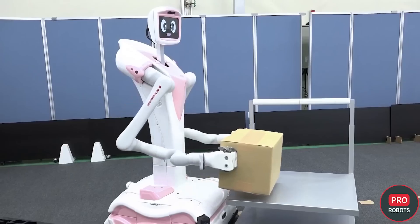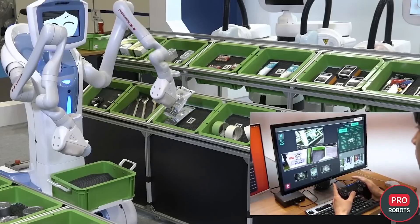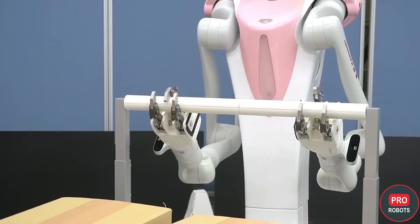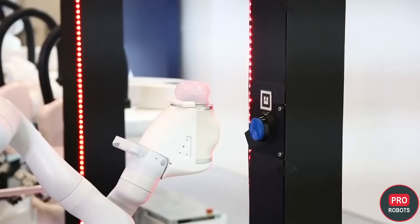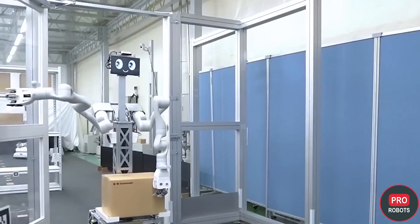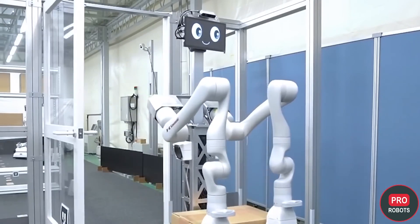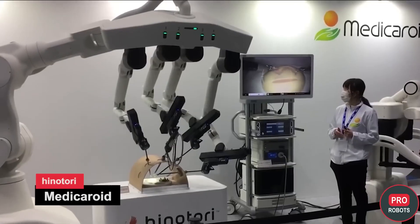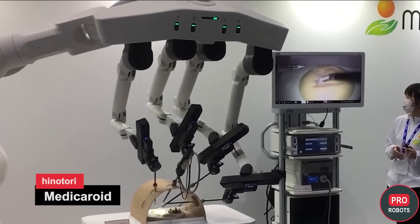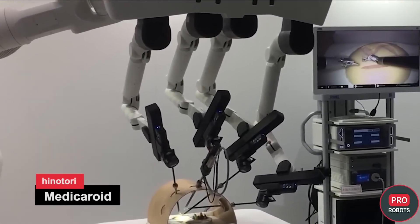Nioki can also be switched to remote control if the robot gets confused or an error occurs. It is possible to teach the robot new skills by remote control — it simply remembers the movements the operator gives it. To move, the robot uses an AMR (Autonomous Mobile Robot) system, which allows Nioki to determine the route to a given target.